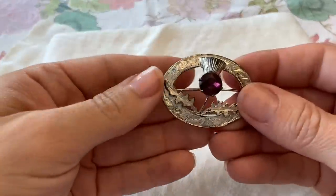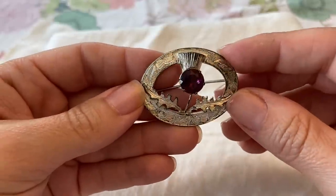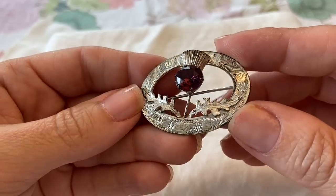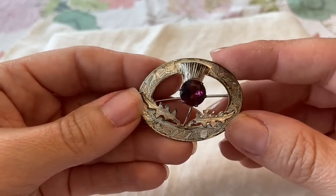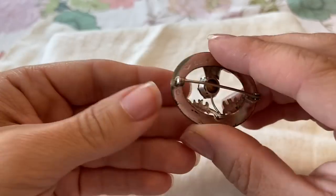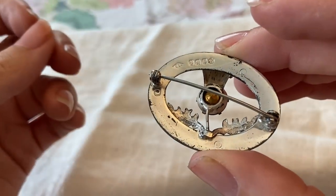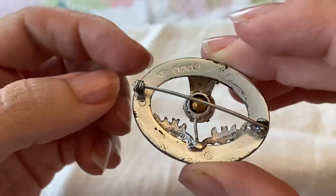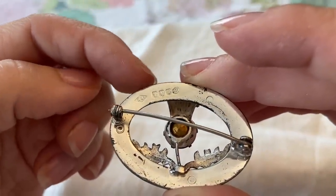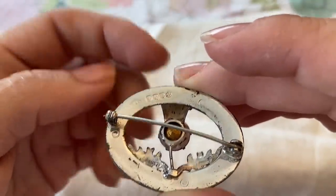I think this is my favorite piece. I believe that's a thistle — that's what I would call it, though I could be wrong. It's got some really pretty engraving that sparkles and a beautiful purple rhinestone. On the back it is marked WBS in a diamond, and it also has some hallmarks of European sterling. I'm going to look that up and see if I can figure out what country or what year.